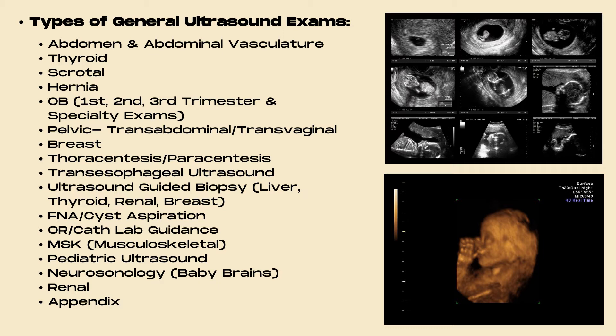Additional general ultrasound exams include ultrasound-guided biopsy such as biopsy of the liver, thyroid, kidneys, or breast; FNA and cyst aspirations; OR and cath lab guidance; MSK ultrasound; pediatric ultrasound; neurosonology; renal ultrasound; and ultrasound of the appendix.